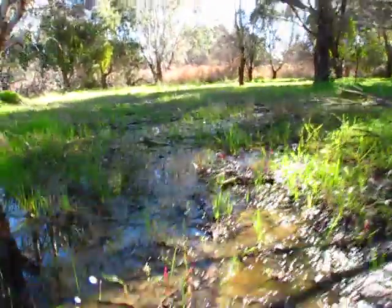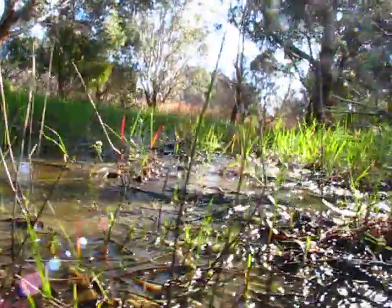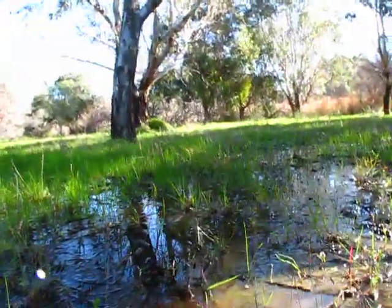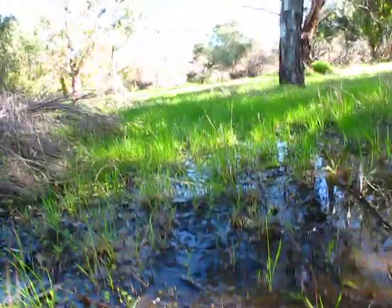Oh, that looks quite nice actually. Can't see anything — no eutrix in the water as far as I can see, no sun juice as far as I can see.